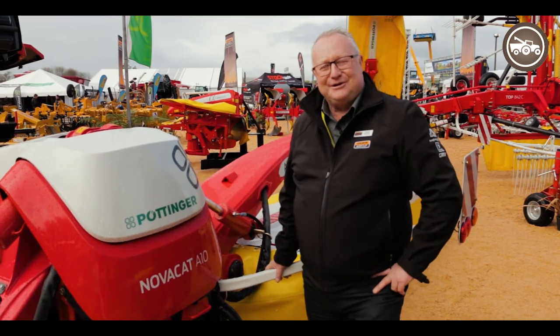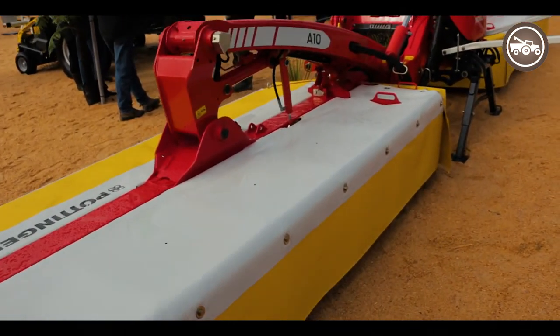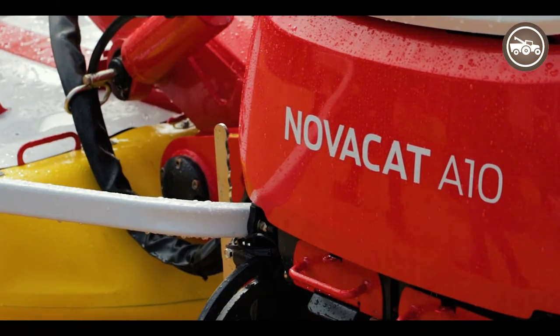This is another new product release here at the Field Days — the Pottinger A10 triple mowers. These are a 10 meter cut machine, and the unique feature of this product is that it can incorporate with your steering system on your tractor.